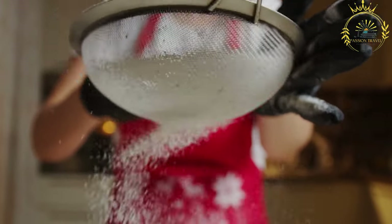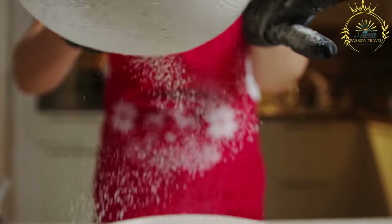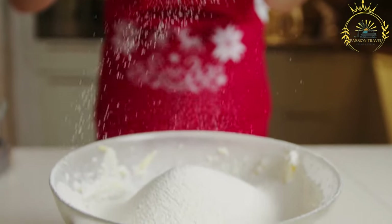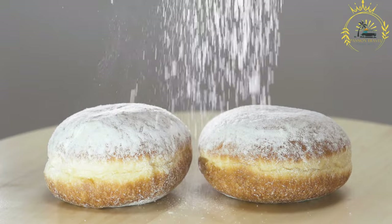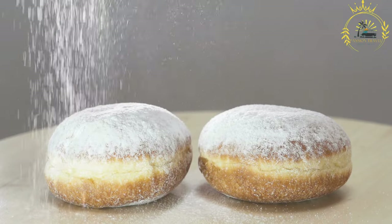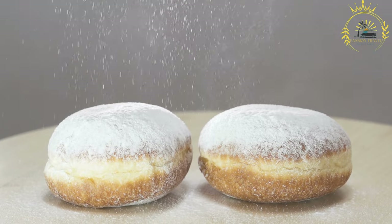Beignet are typically served warm, dusted with powdered sugar, and enjoyed as a snack or dessert. In Burkina Faso, they are commonly consumed for breakfast or as an accompaniment to tea or coffee. Variations may incorporate vanilla, cinnamon, or nutmeg, and in certain regions beignet may be filled with fruit, chocolate, custard, or cheese. They hold cultural significance and are enjoyed during festive occasions, holidays, and social gatherings, often prepared and shared among family and friends.